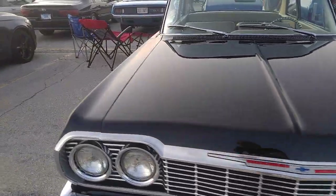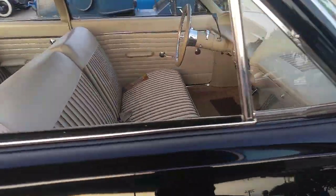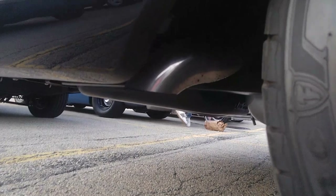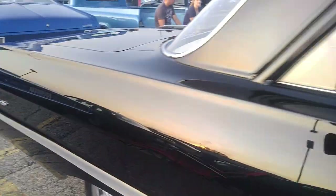64 Biscayne, done up so nice and so sweet. What a beauty. Everything is so sanitary and clean and tucked up and looking just right. What a beautiful car.